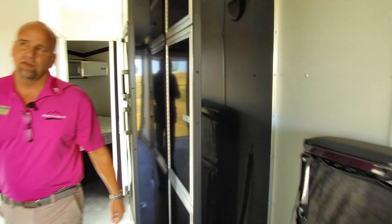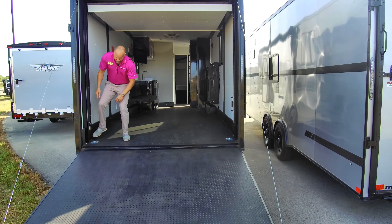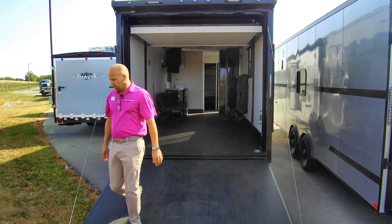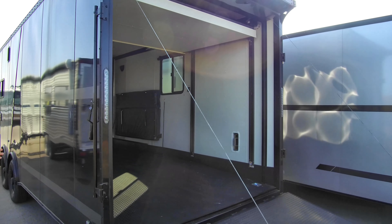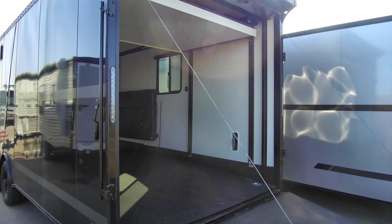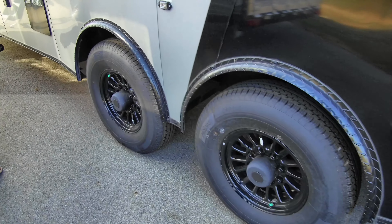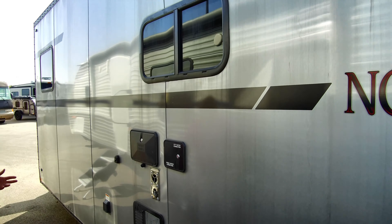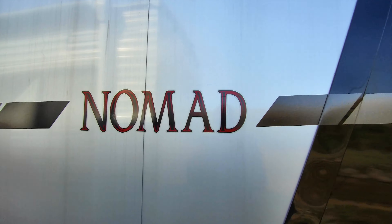Let's walk out the back here to show you the outside. Nice big D-rings, all mounted into the solid steel of the frame. Full metal on the outside skin. As I mentioned, 16-inch centers throughout. These are actually set up with an outdoor shower, outside hot water heater, furnace on board, and 30-amp service. You can get these models with two AC units if you want.